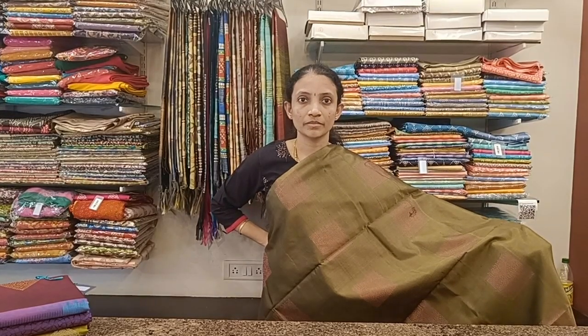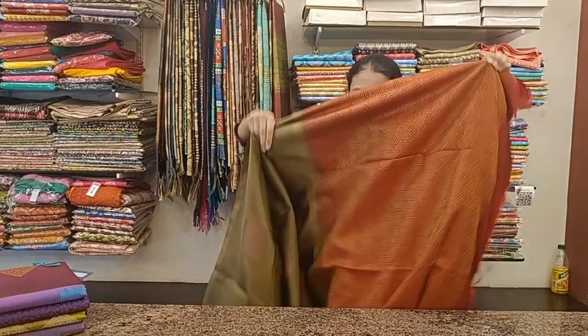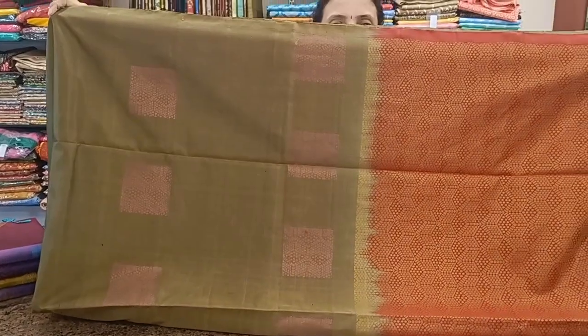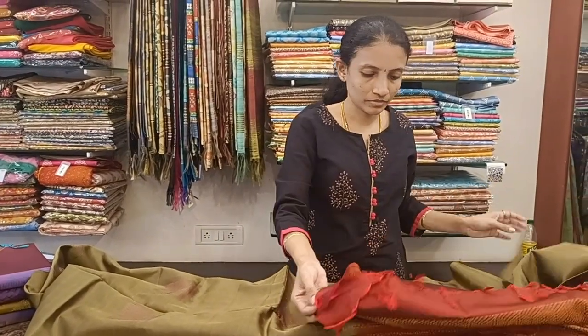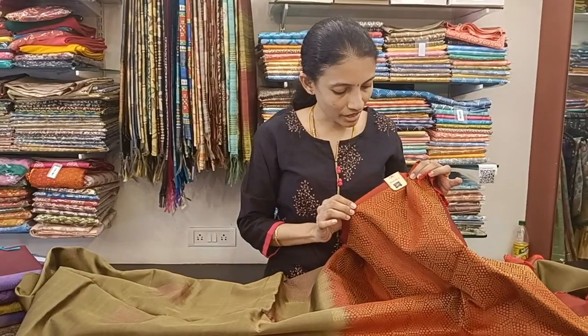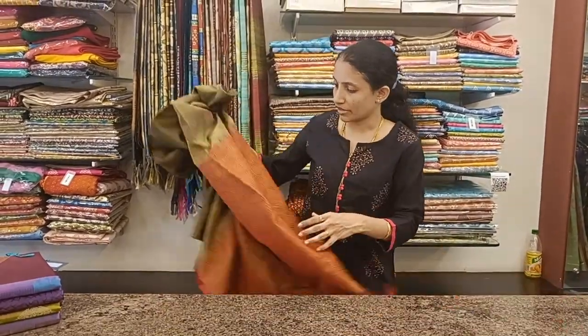Next is a nice olive green with rust orange pallu. This is the body of the saree, which comes with a beautiful pallu in rust orange color and a blouse. The sarees have a silk mark and these are pure silk, by silk woven sarees.